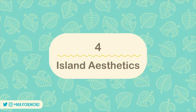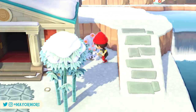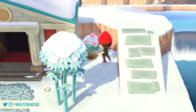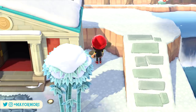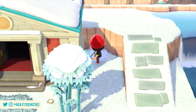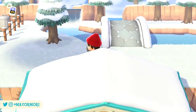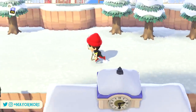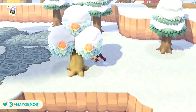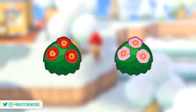Number four: island aesthetics. As we mentioned earlier, we're approaching a brand new season as we transition from winter to spring in the northern hemisphere and summer to autumn at the very end of the month in the southern hemisphere. During this time, players in the northern hemisphere will notice the grass change back to normal, but the colours of the trees will also begin to change with everything looking more vibrant. Players in the northern hemisphere won't see any changes to their bushes though, as the red and pink camellia bushes have only just started blooming.